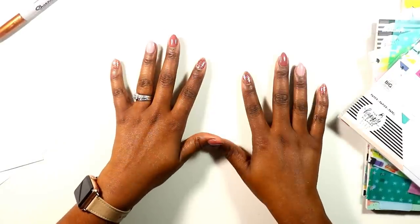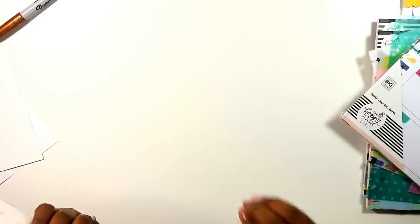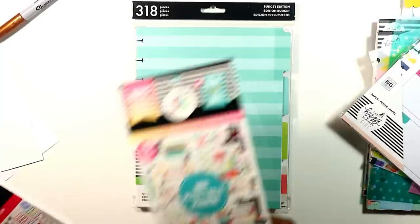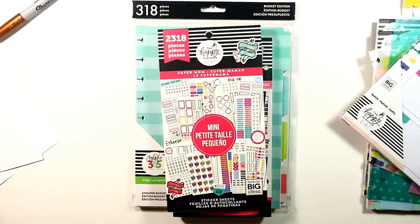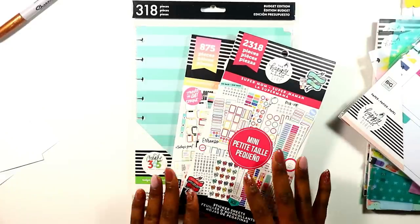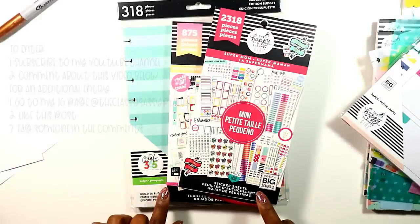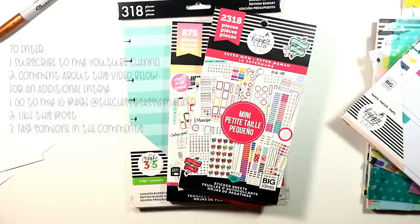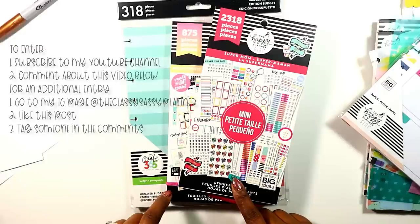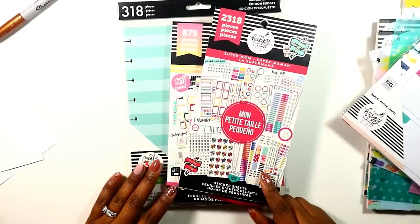There is a giveaway! Beginning January 2nd and ending January 4th, I'm giving away a Budget Edition extension pack, a mini Productivity sticker book, and a mini Super Mom — all three to one subscriber. To enter, click the subscribe button and leave a comment below. For an additional entry, tag someone in the comments on my Instagram page and make sure you're following me there. Good luck to all my subbies, keep God first in everything you do, and remember to plan with lots of class and sass — bye guys!